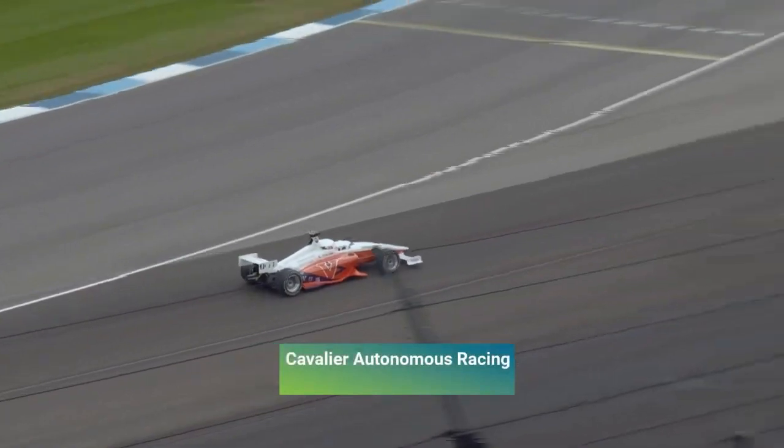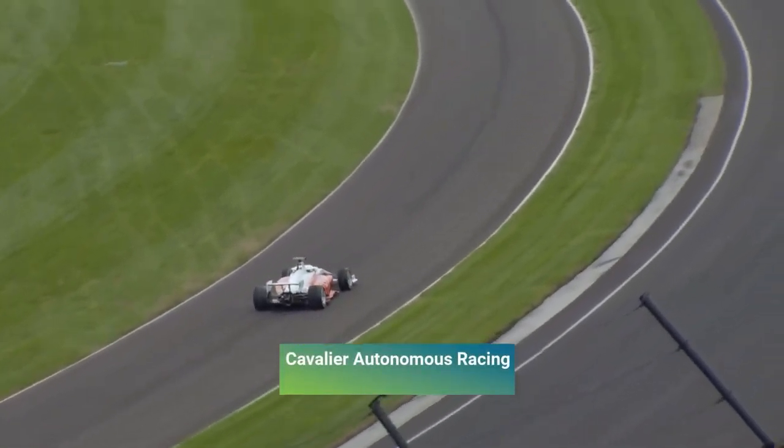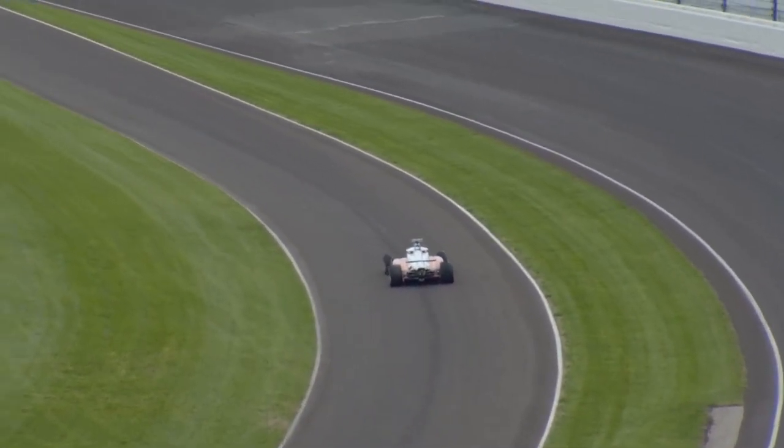That's not something you traditionally think about in racing — let's make the car both fast and slow at the same time. It was a pretty difficult challenge, but I think it's been achieved. You can see they were rolling around 20 miles an hour earlier, and it's worked out quite well.